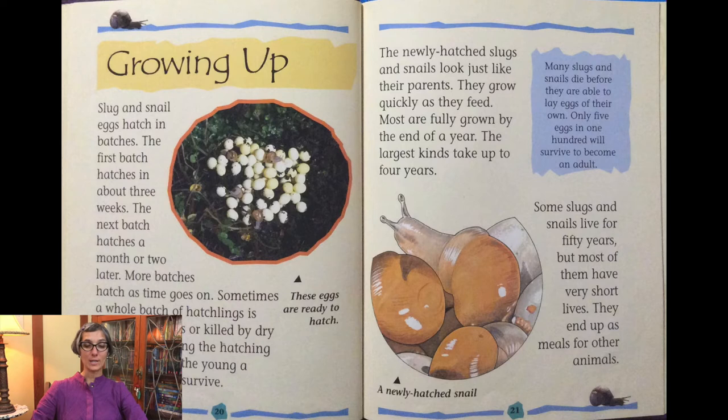The newly hatched slugs and snails look just like their parents. They grow quickly as they feed. Most are full grown by the end of a year; the largest kind takes up to four years. Many slugs and snails die before they are able to lay eggs of their own — only five eggs in 100 will survive to become an adult. Some slugs and snails live for 50 years, but most have very short lives. They end up as meals for other animals.